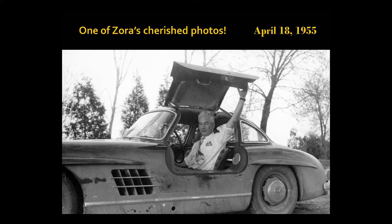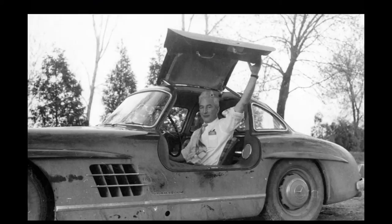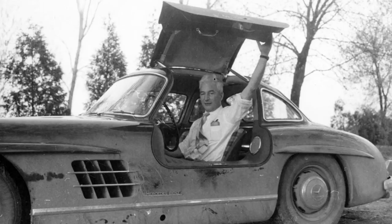Zora's favorite photo — the only copy that exists is in his own personal file. Taken at the proving ground April 18th. So it was a real story, and the letter before that says that's what he's assigned to work on.